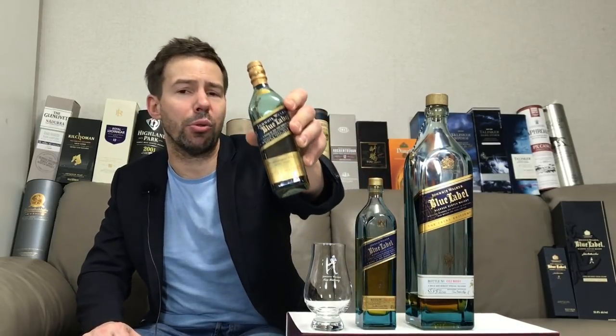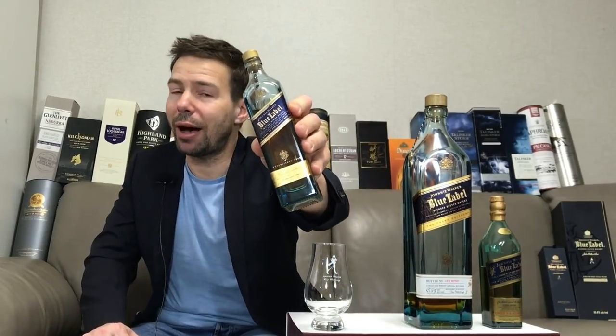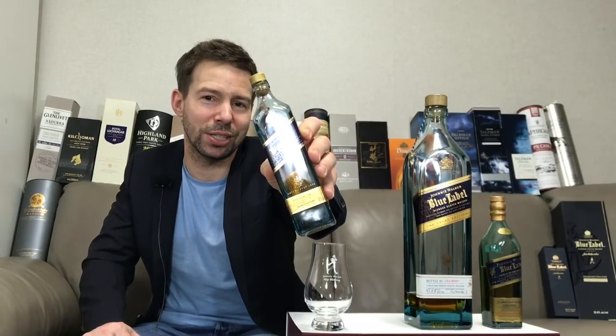Mark here at Whiskey Whistle. Johnny Walker Blue Label Blended Scotch Whiskey — what should you buy? The previous editions bottled at 43% ABV, the cask strength style duty-free exclusive known as the casks edition, or the ubiquitous current edition of Johnny Walker Blue Label. Find out what's right for you here on the concise Johnny Walker Blue Label Whiskey Whistle.